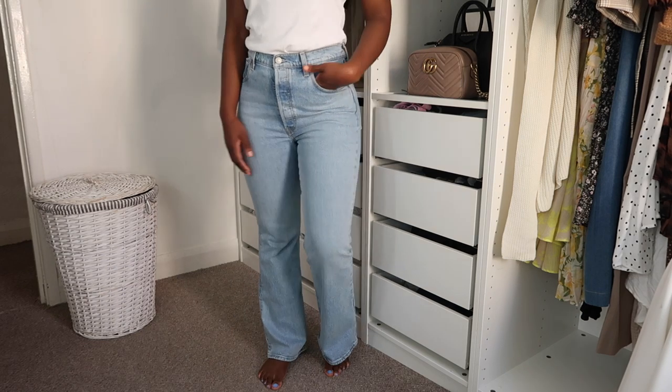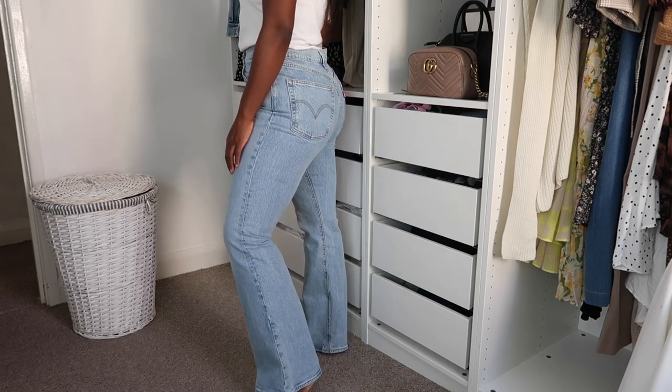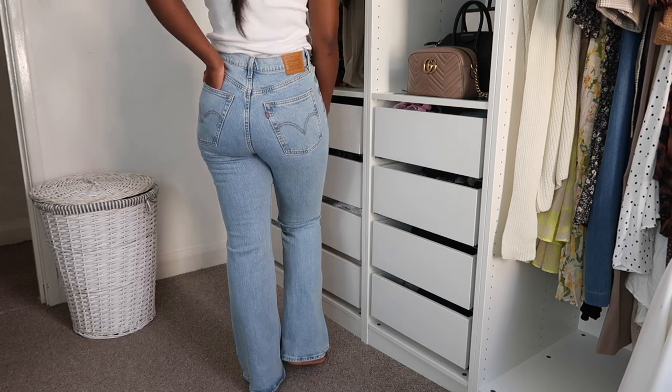I got these in a size 29 — I'll leave all the sizes down below. Because I picked these up late last year, they're no longer in stock anywhere, but I think I saw them on the Revolve website again, though they're a little more expensive. They do gape a little bit at the back — whereas the Levi Wedgies don't — so maybe I should have got a 28. But they fit really nicely, and if I get loads of wear out of them this year, I'll get them tailored to fit perfectly.